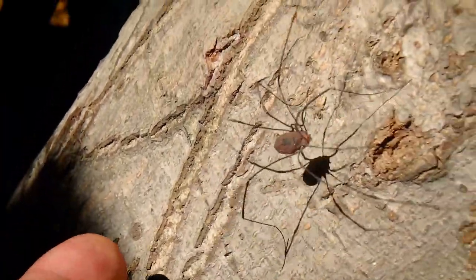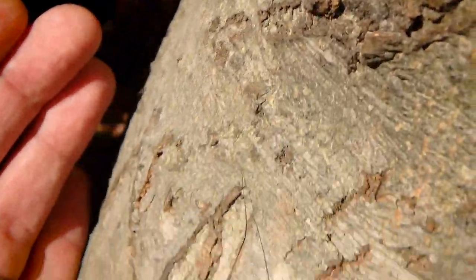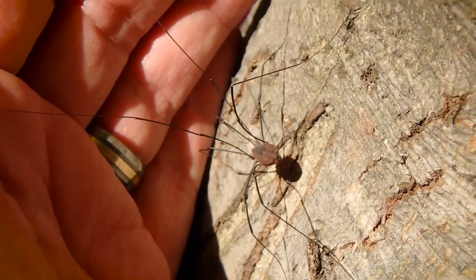A common urban myth is that Daddy Long Legs are the most venomous arachnids on the planet, or the most venomous spiders. That's not really true. They don't even have venom, let alone fangs. They cannot harm humans.